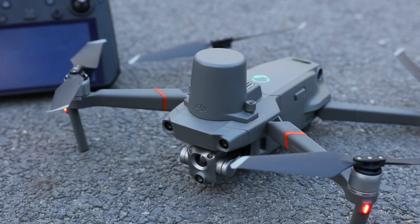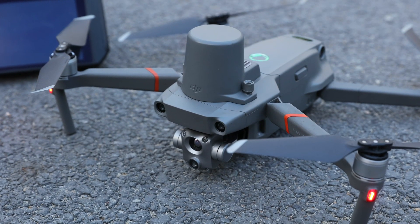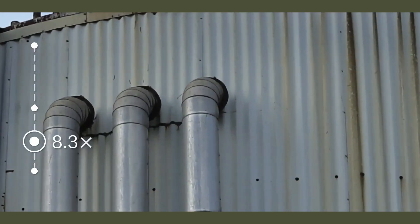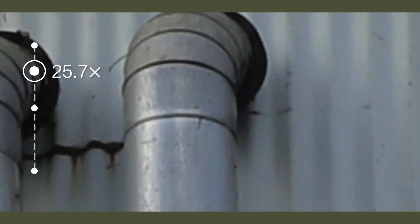Infrared images can be saved as RJPEG and analysed by the DJI thermal analysis tool. Operators can also utilise the 48 megapixel visual camera. This high resolution camera sensor supports a 32x digital zoom and a 16x thermal zoom, allowing operators to focus on details that count on an aerial inspection mission.